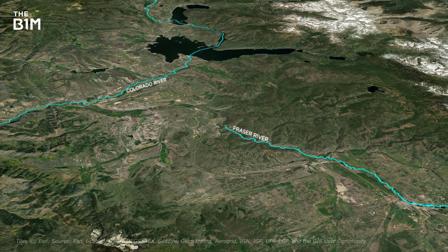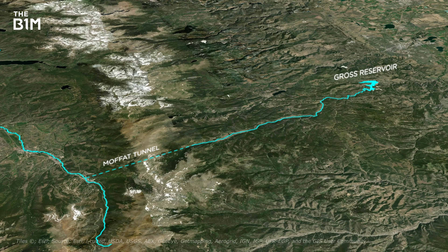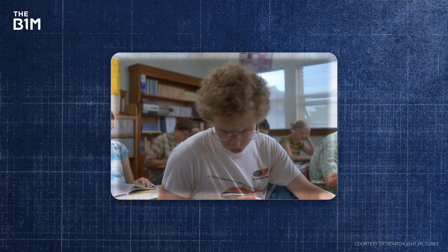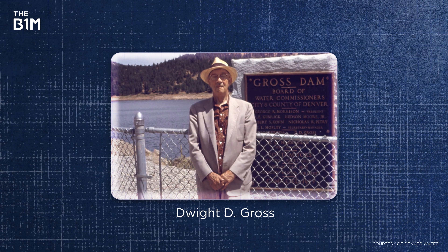It would capture water coming in mainly from the Fraser River, which joins onto the mighty Colorado River via the Moffat Tunnel. Why is it called the Gross Reservoir? Well, it's not because it's disgusting or because of its size, which is pretty substantial. It's actually named after Dwight D. Gross, who was the former chief engineer of Denver Water – the utility company that owns and operates both the reservoir and the dam.